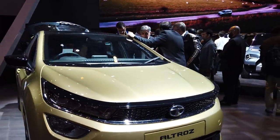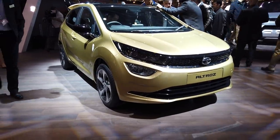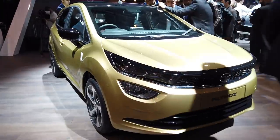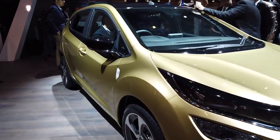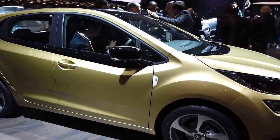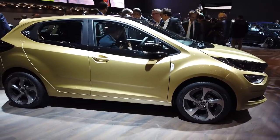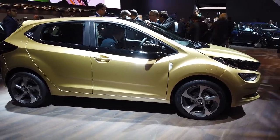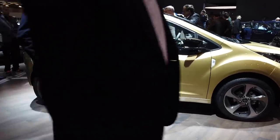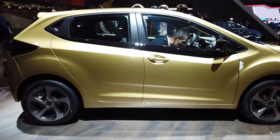This is a sub-4-meter hatchback that will rival the likes of Hyundai's Elite i20 and Maruti Suzuki's Baleno. In terms of dimensions, yes it is just under 4 meters long. In terms of width it is on par with the competition. In terms of wheelbase, a quick look at the spec sheet shows us that it is just a little under what the Baleno has — the wheelbase here is 2500mm.